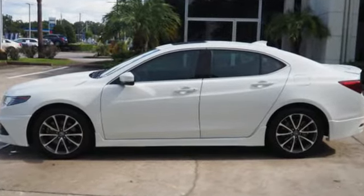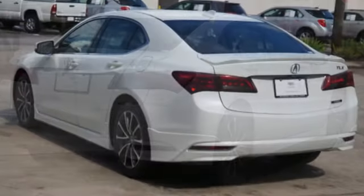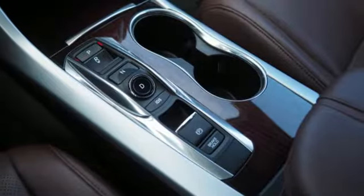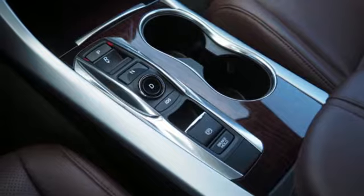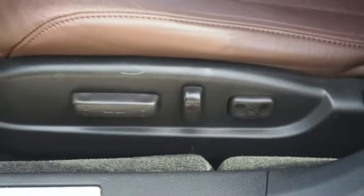Front heated leather sports seats, doors and push button start proximity key, express open and close sliding and tilting sunroof, V6 engine, precision all-wheel steer, Bluetooth wireless audio streaming.